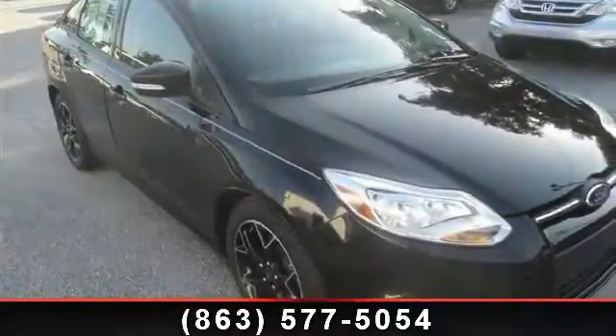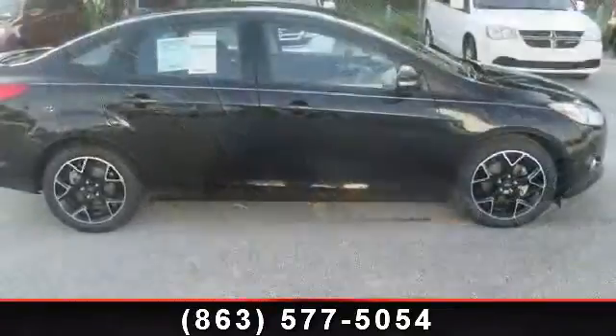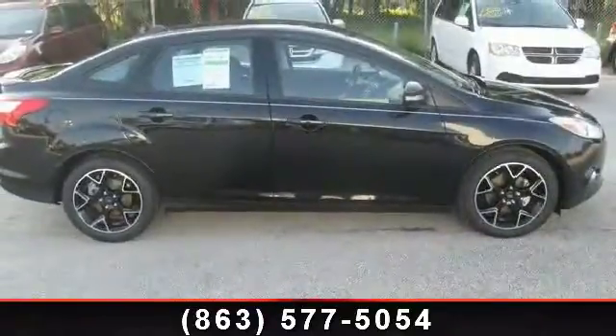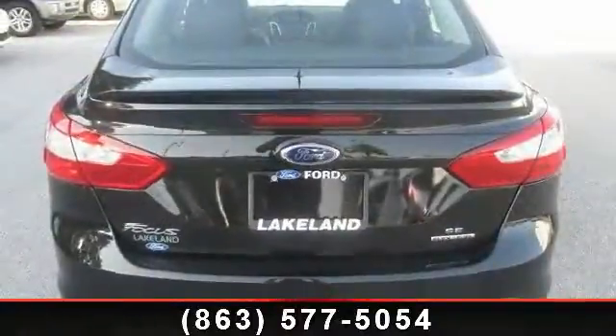Presenting the 2013 Ford Focus. This may be the set of wheels you've been looking for. This vehicle comes with a reliable four-cylinder engine, connected to a smooth shifting automatic transmission.